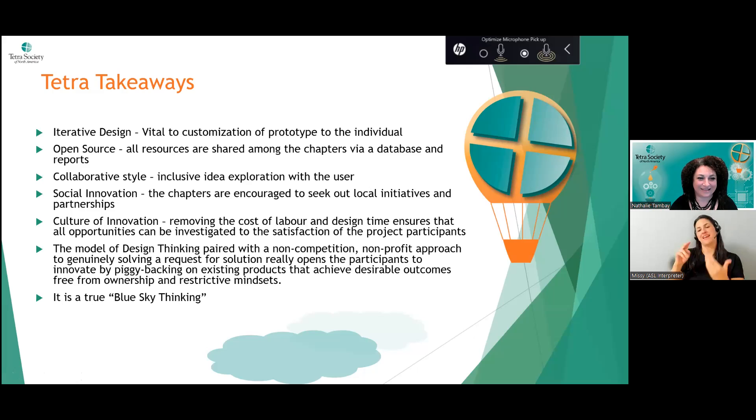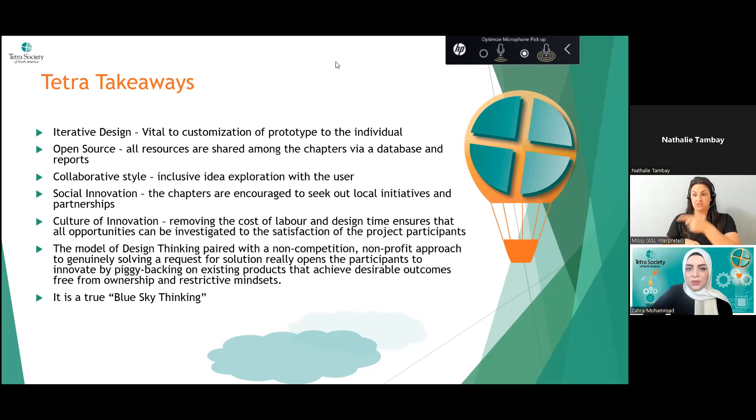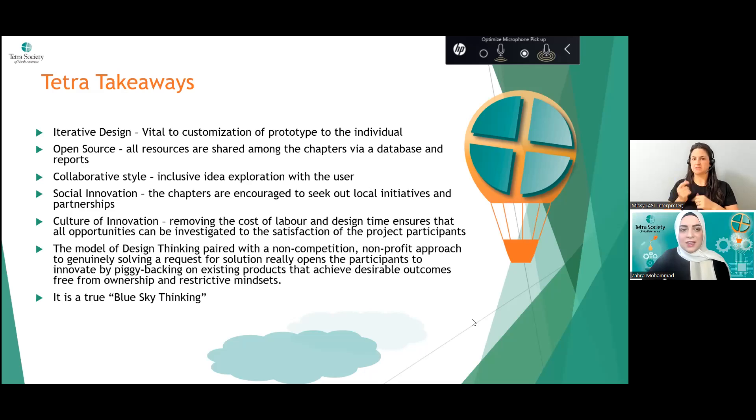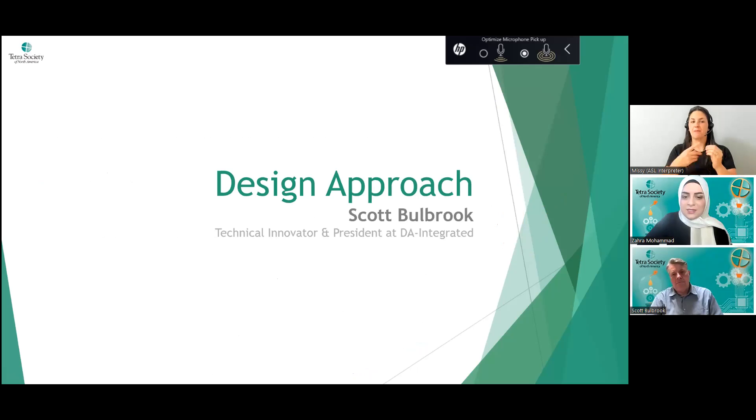Thank you so much, Natalie — that was a great overview of the design process Tetra incorporates. If anyone has questions about what Natalie spoke about, please type them in the Q&A and we'll address them at the end. Next up is Scott Bulbrook, talking about design approach. As introduced earlier, Scott is a technical innovator, and I like to call him a seasoned Tetra volunteer — he's been here much longer than I have, and at one point I was under his wing when I started volunteering.